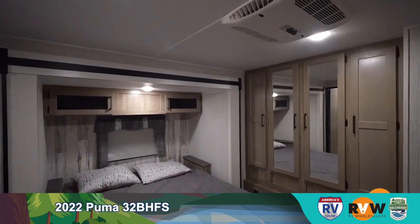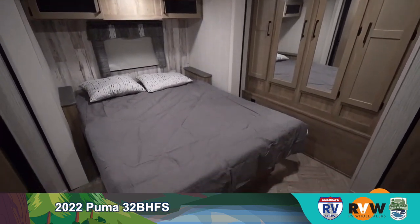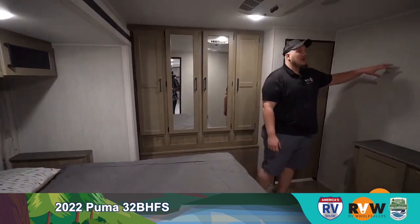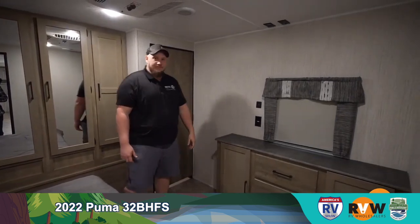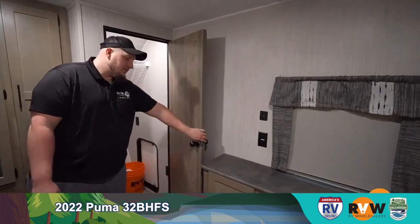Now we're in the master suite with a nice queen-size bed. Right across from it you have the entertainment center with plenty of storage, and right above it you can hang a TV so you can watch movies while you're relaxing at night.